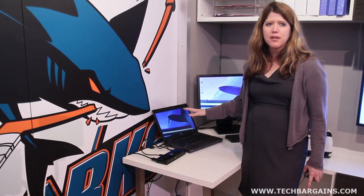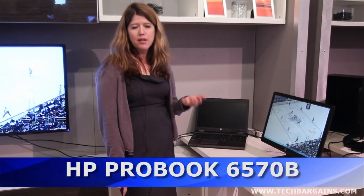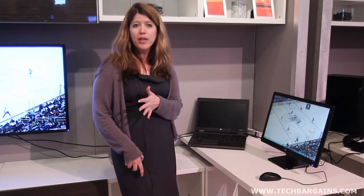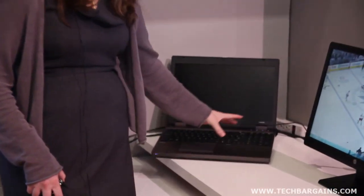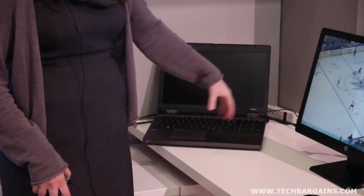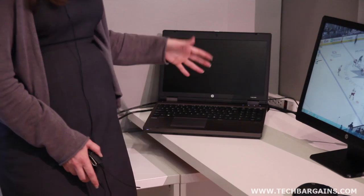On the 15-inch ProBook B series, we offer Intel processors with UMA or discrete graphics options. The nice thing about a 15-inch notebook is the full-size keyboard with a numeric keypad — great for people who work in spreadsheets or do a lot of data entry. It still has the DuraFinish, a spill-resistant keyboard for device protection, and the easy access door just like the 14-inch.